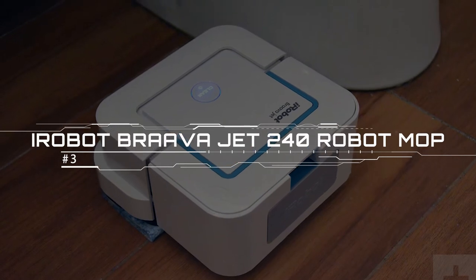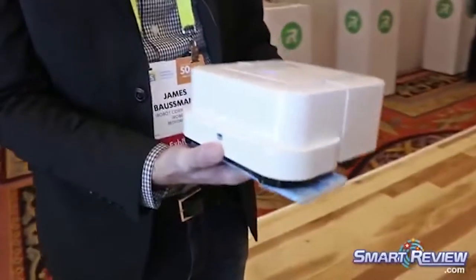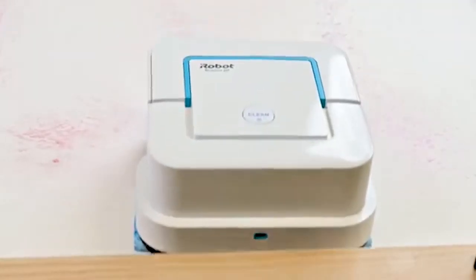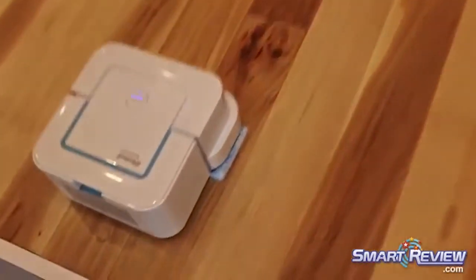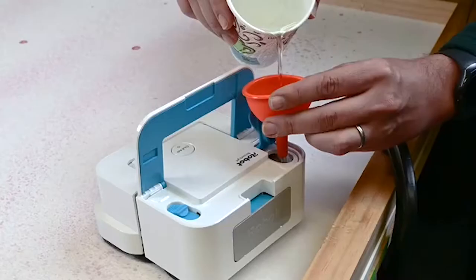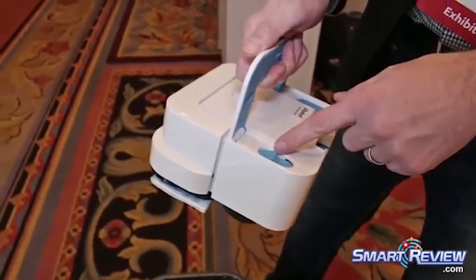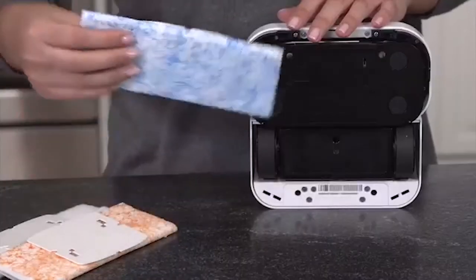iRobot Brava Jet 240 Robot Mop. The Brava Jet 240 Robot Mop will make you feel a lot better about going barefoot. The robot itself is a 6.7x7 inch little square that's just over 3 inches tall — white and blue, with a round clean button on top that starts and stops it. Tap it once to wake it, then again to get it cleaning. There's a lid that doubles as a handle; when open, it reveals a button to release a cleaning pad and a stopper for the water tank, which you fill with warm water. There's also a removable filter covering the tank, and underneath the Brava Jet has two wheels.